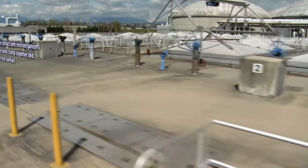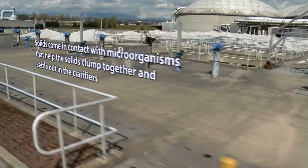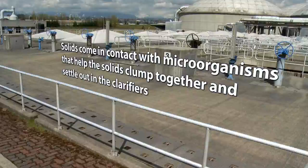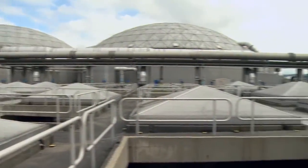As the wastewater leaves the trickling filters — you can see those pyramid-shaped domes behind me — underneath there are the solid contact tanks. As the wastewater goes into those tanks, any remaining soluble BOD will be converted into suspended solids, which we can then settle out in the secondary clarifiers further downstream.